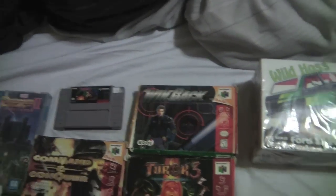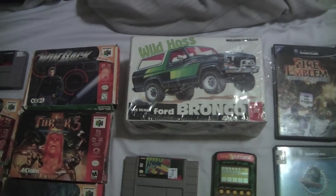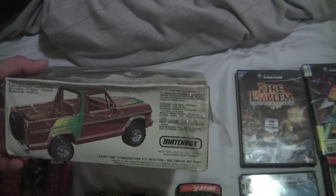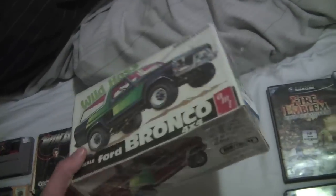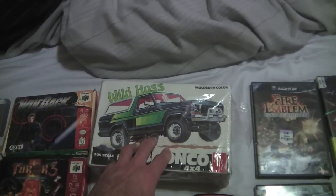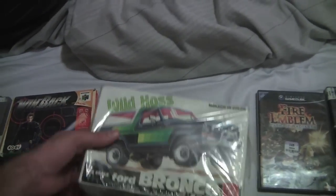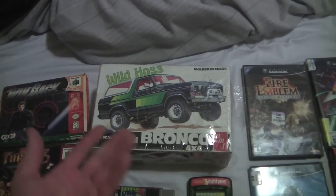I'll definitely pick up any boxed game for five bucks or less. I'm always looking out for other stuff to sell to fund my collection, and this is a Matchbox model truck from the 70s. I knew it probably had to be worth something, especially because it's new and still in its original wrapper — only $6.99. I looked it up and the last one sold for $65, so hopefully I can get $60 out of this. The box is a little crushed but I think I'll be able to sell it with no problem.